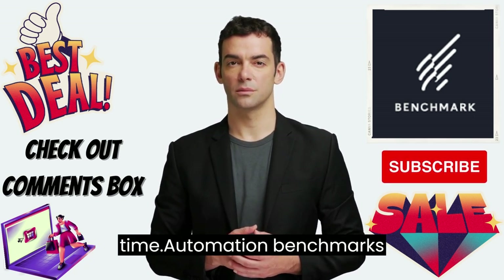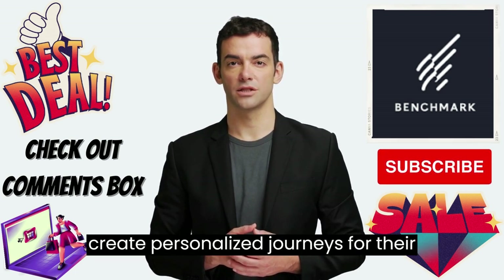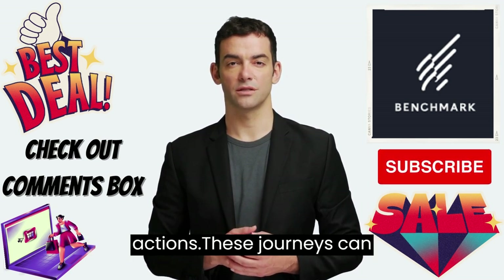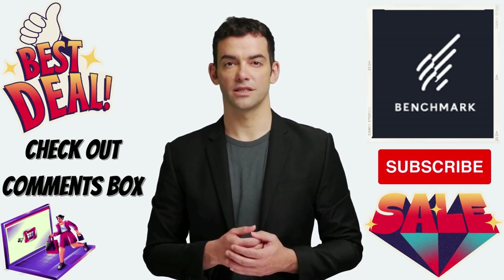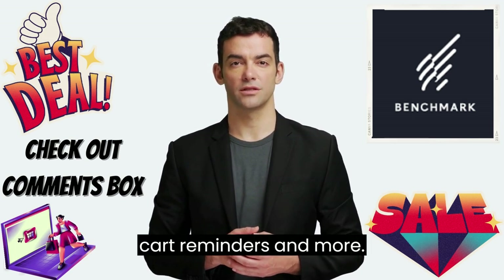Automation – Benchmark's automation feature enables businesses to create personalized journeys for their subscribers based on triggers and actions. These journeys can include welcome messages, abandoned cart reminders, and more.